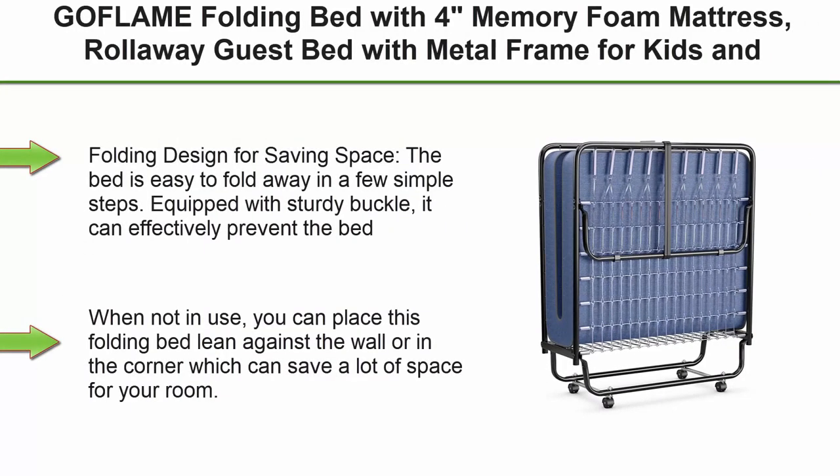Top 1: Geflam Folding Bed with 4-Inch Memory Foam Mattress, Rollaway Guest Bed with Metal Frame for Kids and Adults, Portable Twin Size Sleeping Bed for Spare Bedroom and Office.